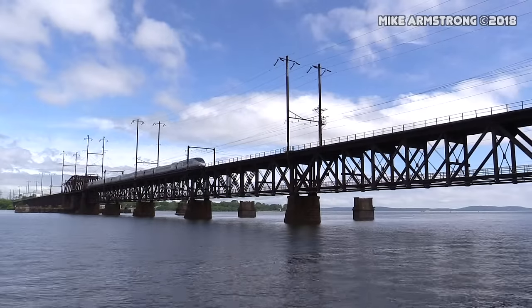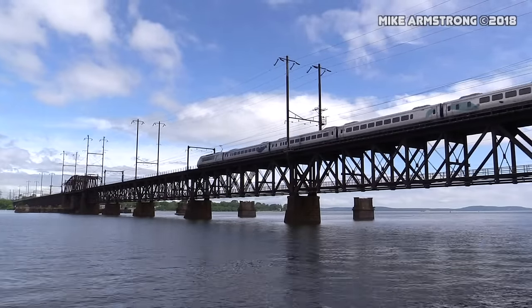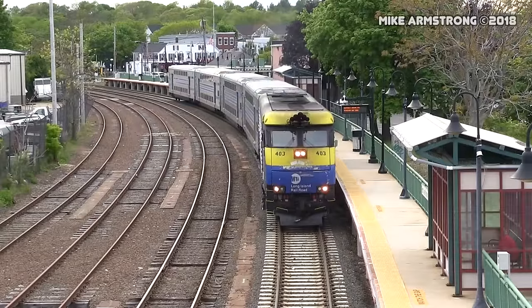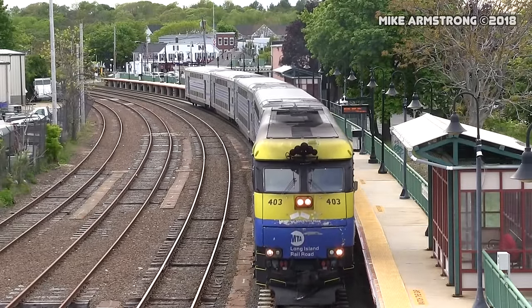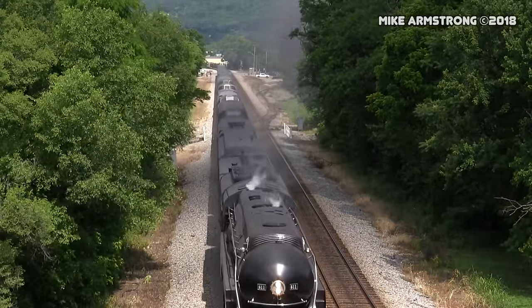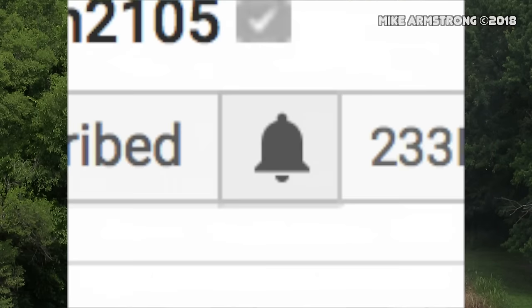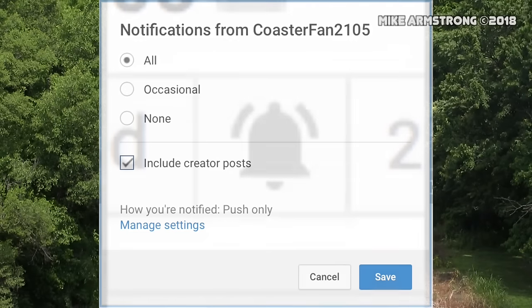Well, that does it for this episode of Train Talk. We covered a lot today, but in reality we only scratched the surface. I hope to one day do an in-depth episode on each of these types of locomotives, because there really is just so much more to talk about. If you liked the video, let me know by giving it a thumbs up and leaving a comment below. Make sure you subscribe to the channel and click on the notification bell so that you are alerted every time I release a new video.